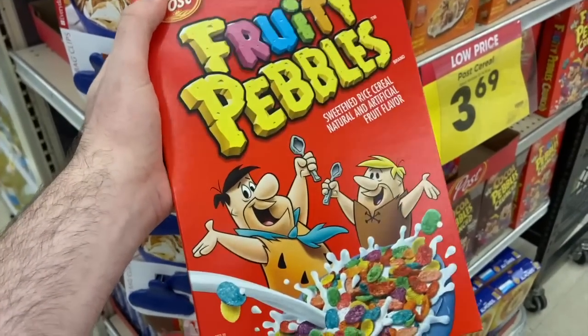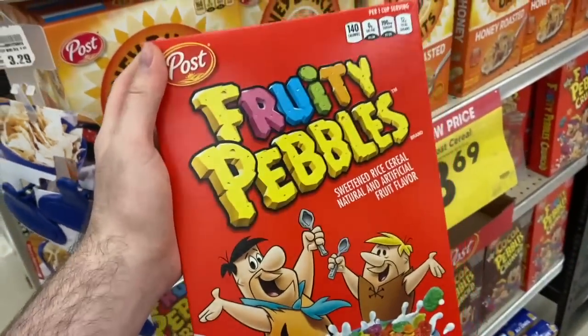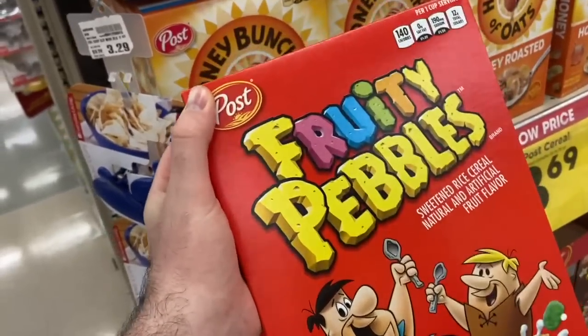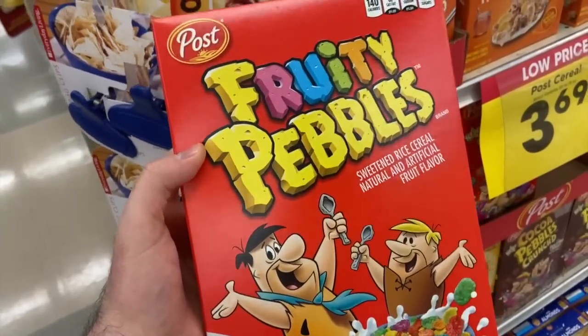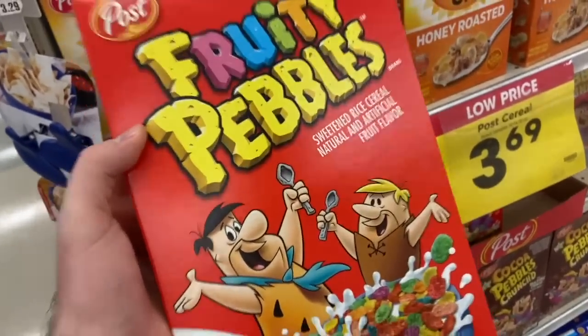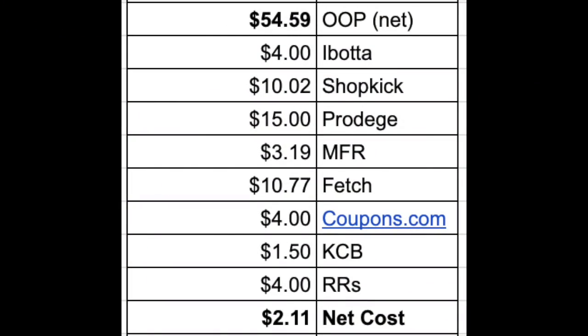Kroger gave out their Best Customer Bonus coupons and we got a coupon for a free thing of Fruity Pebbles. This varies based on your shopping patterns — I'm not sure why this is the one we typically get. The digital coupon makes it free, and I also have a 25-cent Ibotta rebate that doesn't exclude coupons, so I can actually make 25 cents on this one — awesome!